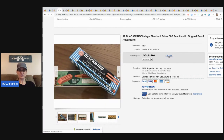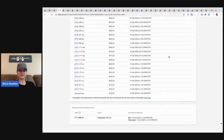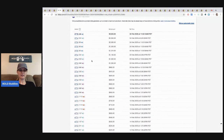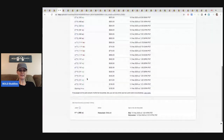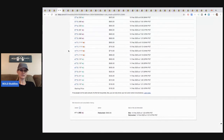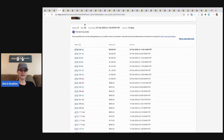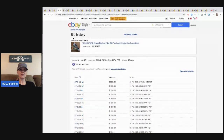They started the auction at $150. You can see there were 8 unique bidders and 26 bids. A lot of people ask how I know that — you just click on it and you can see the number of bidders, how many bids, and look at the bid history. You have to click 'show automatic bids' if you want to see the ones in between.